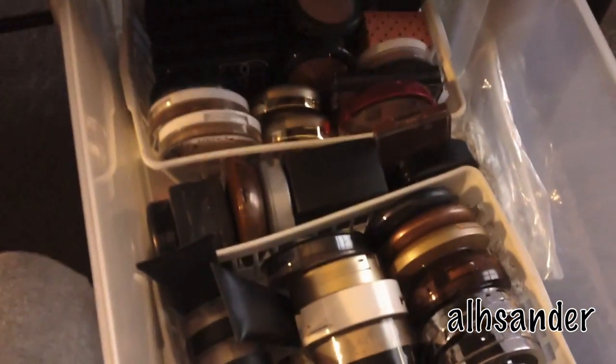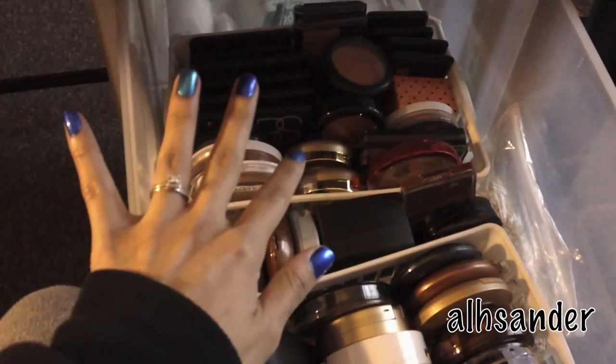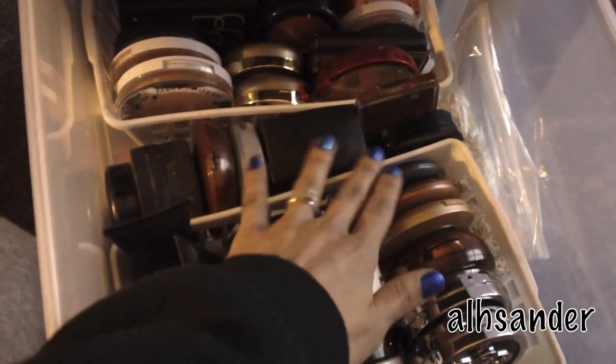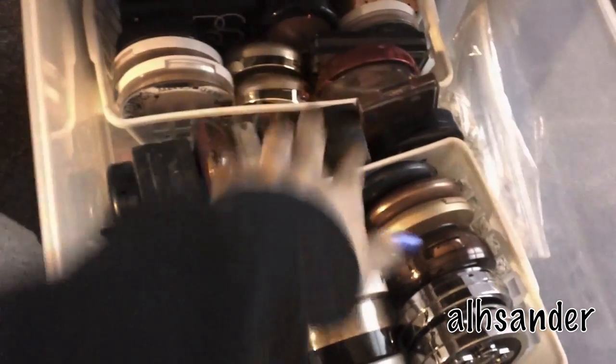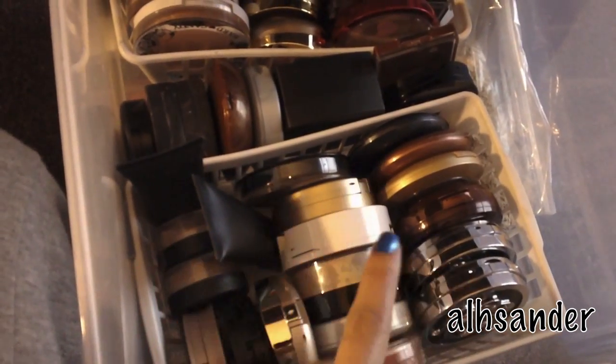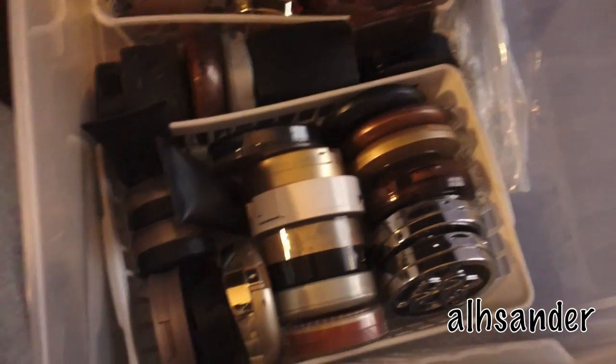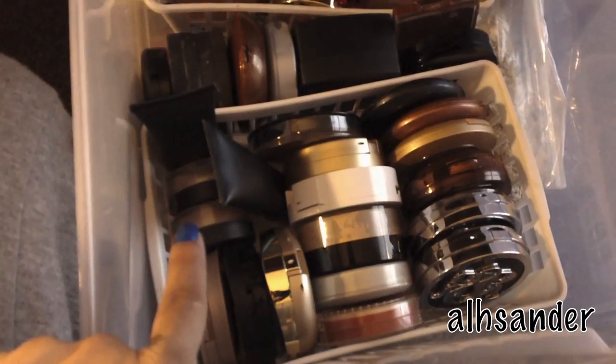So this is the top area. And then we go down here. This is pretty much just bronzers, blushes, and a couple highlights. In the middle here are just powders, more powders — this is a bronzer. And over here are just all face powders. So I have Rockin Republic, Urban Decay, Laura Geller, NYX, Maybelline, Bare Minerals, Smashbox, that kind of stuff.